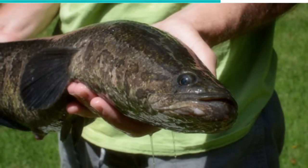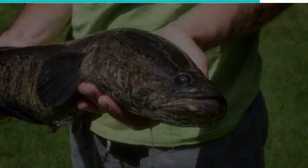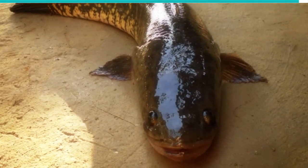Sean Hartsell, the Aquatic Invasive Species Coordinator for the Pennsylvania Fish and Boat Commission, issued a warning to the public against these fish. Invasiveness aside, they contain certain viruses and bacteria that can cause harm.